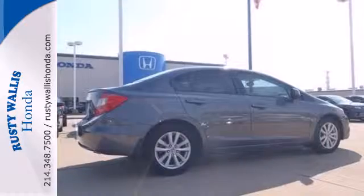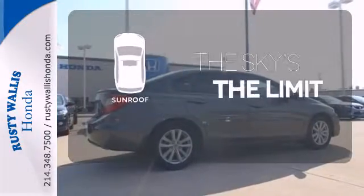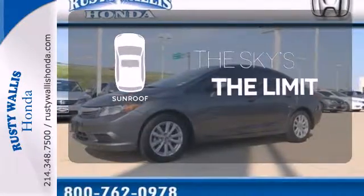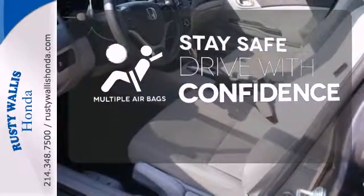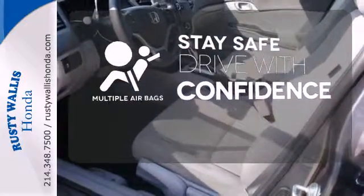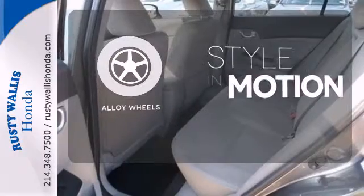Feel extra safe with its anti-lock brakes and independent rear suspension. Get your daily vitamin D by opening up the sunroof. Drive safely and confidently, knowing the multiple airbags will help keep your passengers safe. The alloy wheels make this vehicle look sharp.